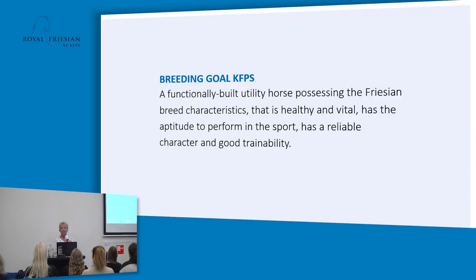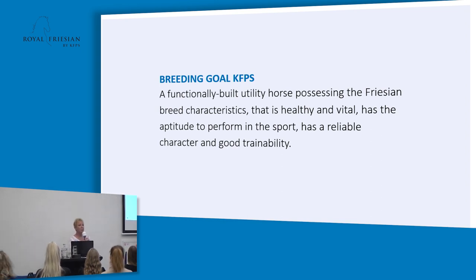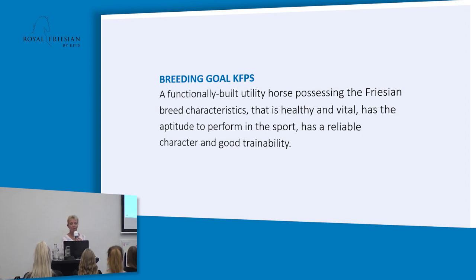The breeding goal is: a functionally built agility horse, possessing the Frisian breeding characteristics, that is healthy and vital, has the aptitude to perform in the sport, has a reliable character and good trainability. That says it all. Hopefully, if you have a Frisian horse in your barn, this is what the horse goes for — functionally built, with the typical Frisian breeding characteristics, healthy and vital, able to perform in sport whether recreational or at a higher level, and with a good character and trainability.